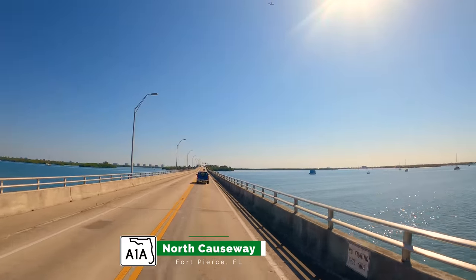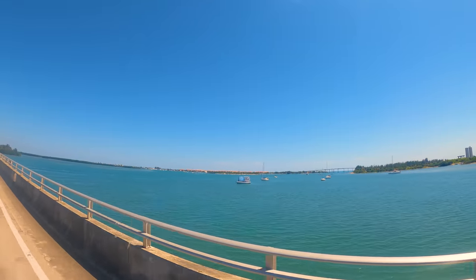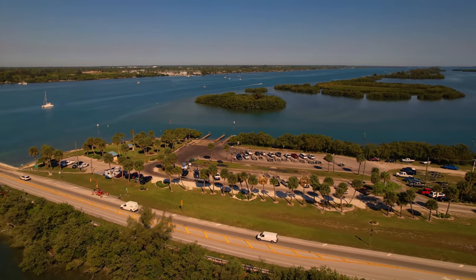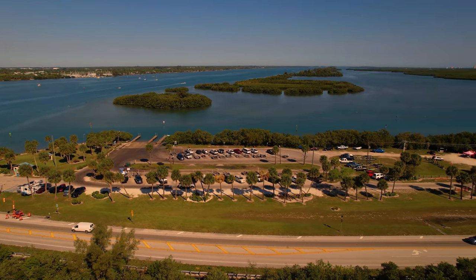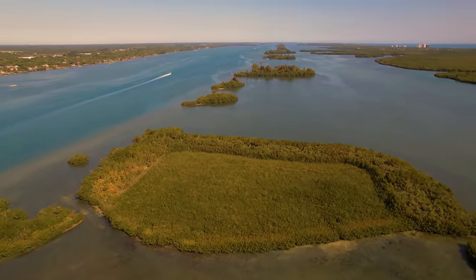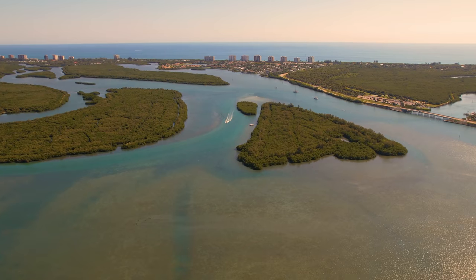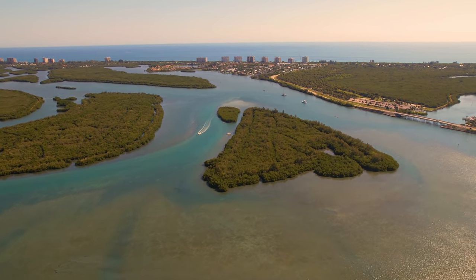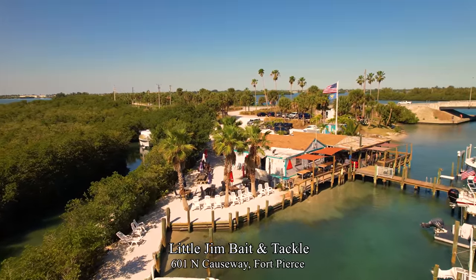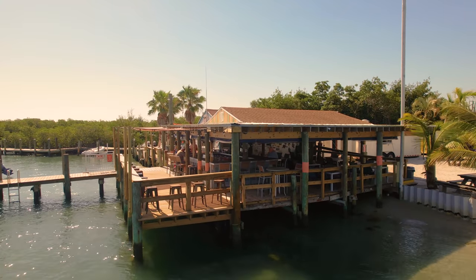We head back to the coast over the North Causeway. On the other side of the bridge is North Causeway Island Park — not as large as South Causeway Park and no beach area, but it has a boat launch and is a good place to rent a kayak with Lisa's Kayaks. There's a chain of smaller islands extending all the way to Vero Beach. Further east on the North Causeway is Little Jim Bait and Tackle, which is more than just a bait shop but a waterside restaurant — a nice little eatery, not as crowded as the other waterfront restaurants on the South Causeway.